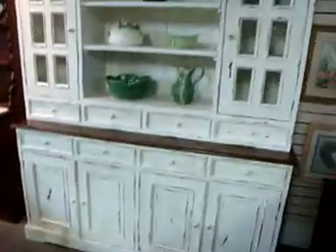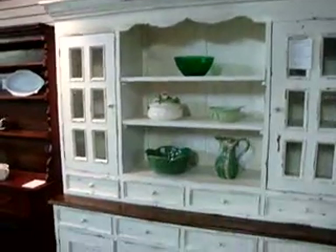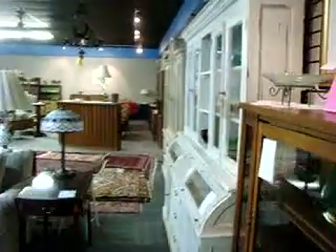Here we've got this painted country French step-back hutch slash cupboard going for $11.95. That is actually a new piece — it's never been in a home. Some more hutches and cupboards as well as some sofas and a love seat.